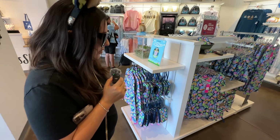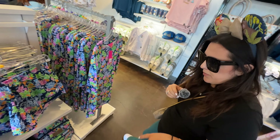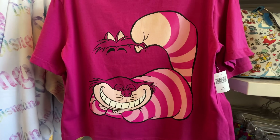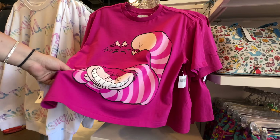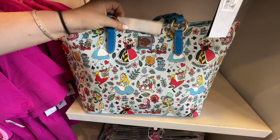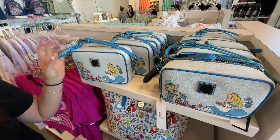Looks like they have a whole display of Lilly Pulitzer stuff with 40% off right now — that's a good deal. I noticed Lilly isn't as popular here in California as it is in Florida. Another new line is an Alice in Wonderland theme — I like the Cheshire Cat design. This reminds me of Brian. It's like Magical Mystery Tour right here — Peter Max vibes. And of course they have a Dooney & Bourke print — really cute if you're a big Alice in Wonderland fan.